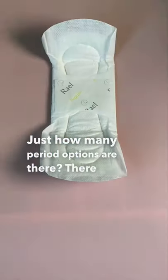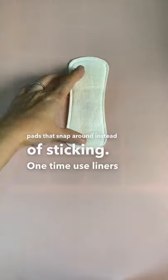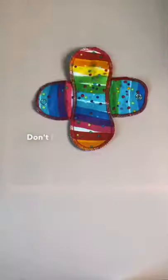Just how many period options are there? There are one-time-use pads, or swap those for washable soft cloth pads that snap around instead of sticking. One-time-use liners, or swap for cute cloth liners. Or even those wacky interlabial pads that sit between the lips for light days. Don't forget leak-proof undies that absorb flow and protect clothes.